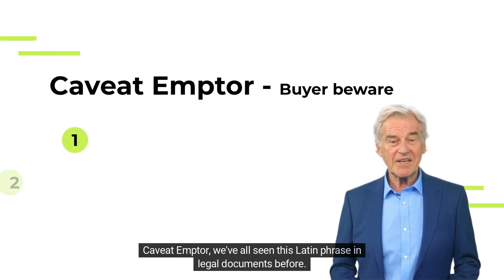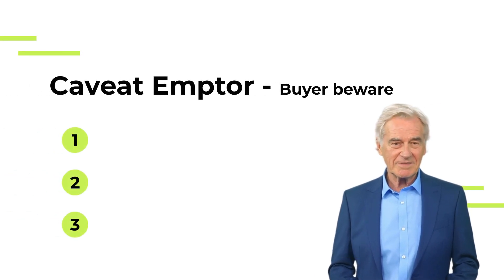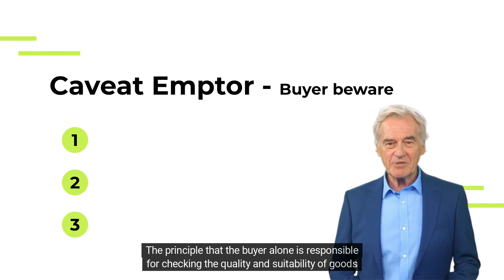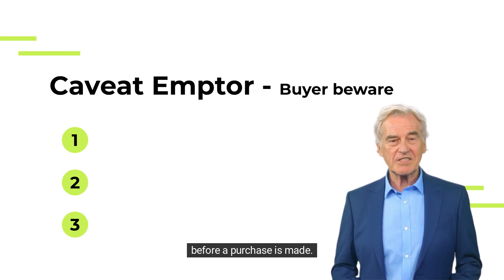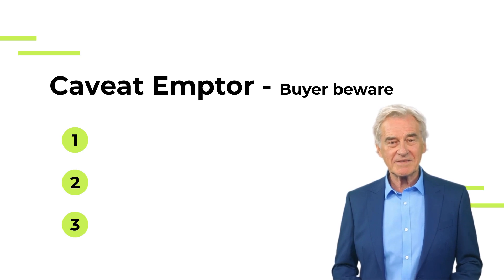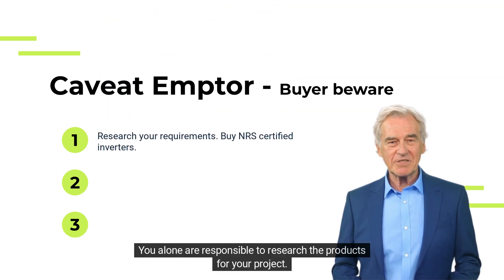We've all seen this Latin phrase in legal documents before. The principle that the buyer alone is responsible for checking the quality and suitability of goods before a purchase is made. You alone are responsible to research the products for your project.